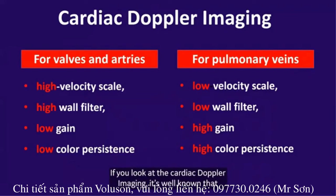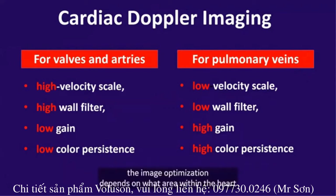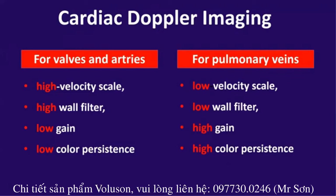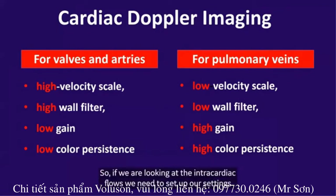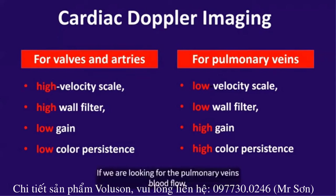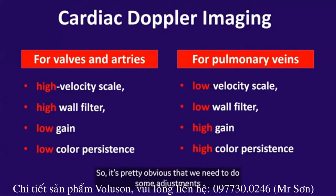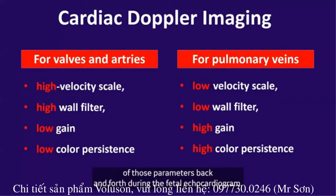Looking at cardiac Doppler imaging, the image optimization depends on which area within the heart we are examining, and the optimization is quite opposite depending on which flow we are looking at. For intracardiac flows, we need to set up high velocity scale, high wall filter, low gain, and low color persistence. If we are looking at pulmonary vein blood flow, the optimization should be completely the opposite: low velocity scale, low wall filter, high gain, and high color persistence. It's obvious that we need to adjust those parameters back and forth during the fetal echocardiogram.